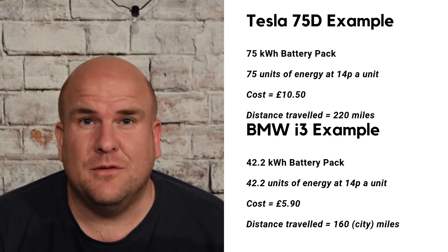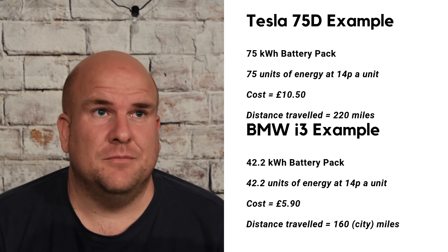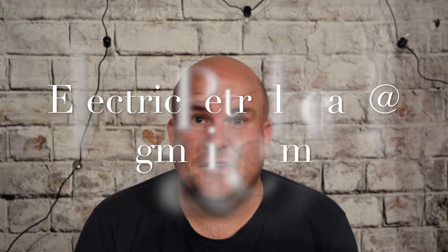I just thought I'd do a quick video to explain that. I'd be delighted to help anyone who's interested — if you want some specific numbers, have a look in the description below. My email address is electricpetrolhead@gmail.com. You can also find me on social media by searching for Electric Petrolhead. I'd love it if you subscribed. I hope this has been straightforward and useful — speak to you soon, thanks, bye!